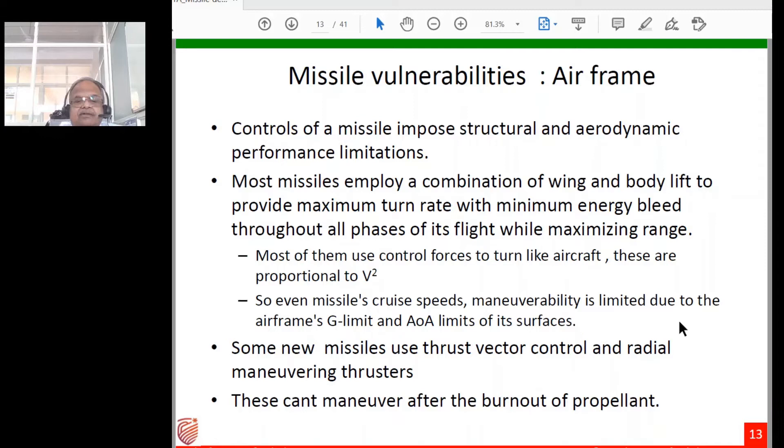Some newer missiles use thrust vector control and radial maneuvering thrusters, which are more effective than older aerodynamic-only missiles. However, these cannot maneuver once the propellant is burned out. If an aircraft can outlast the missile until its propellant is exhausted, the aircraft can survive.